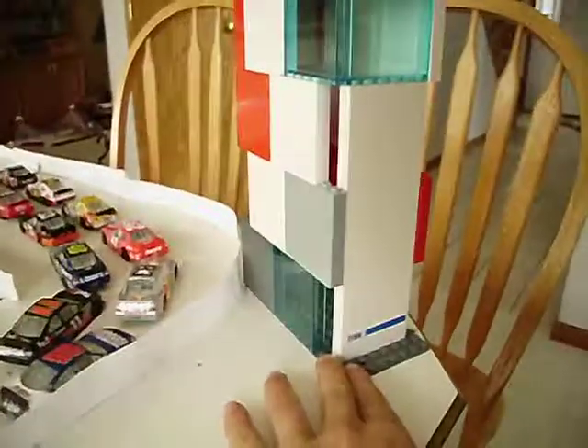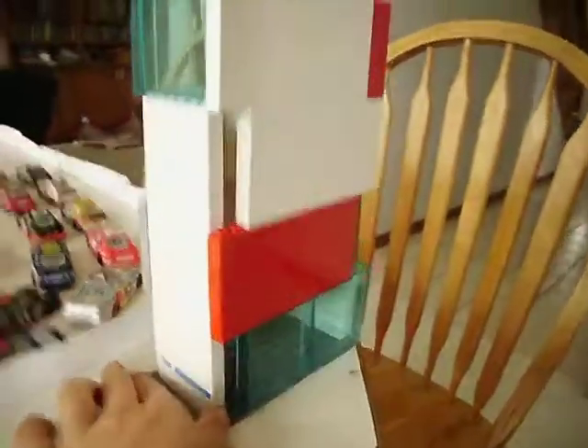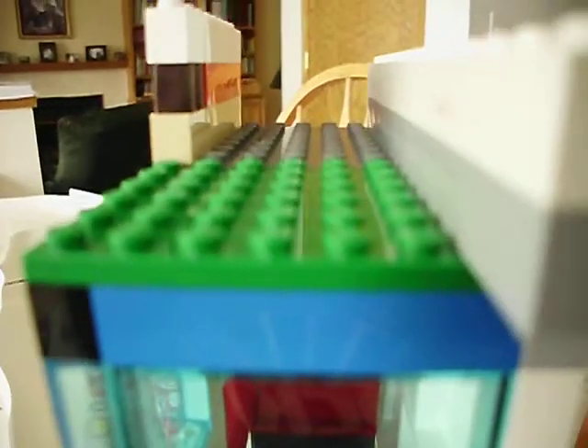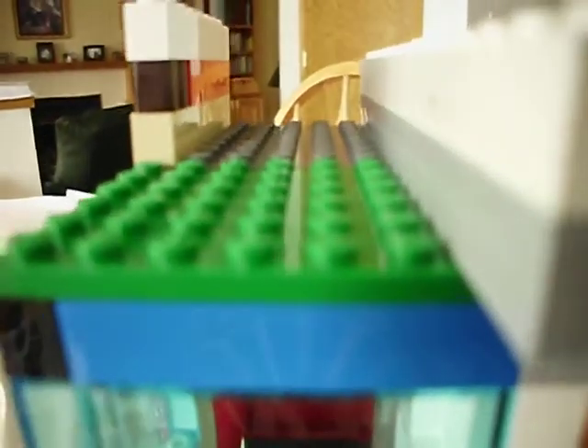Okay, this is my camera holder I made out of LEGOs. You just put it right in here, point it down. Perfect. So it's pretty easy to make. Give you a quick little look at it. I do these five studs apart for my camera though.